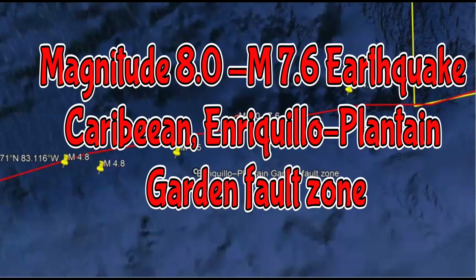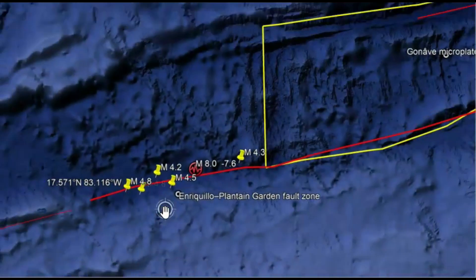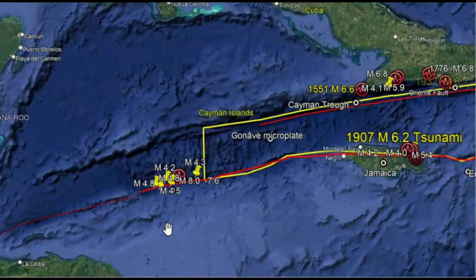There was a magnitude 8.0 earthquake initially reported by USGS in the Caribbean. They downgraded it to a magnitude 7.6. This was along the Grikio — I know I'm pronouncing that wrong — Plantain Garden Fault Zone. This fault zone is actually the cause of some really large major earthquakes in the past.